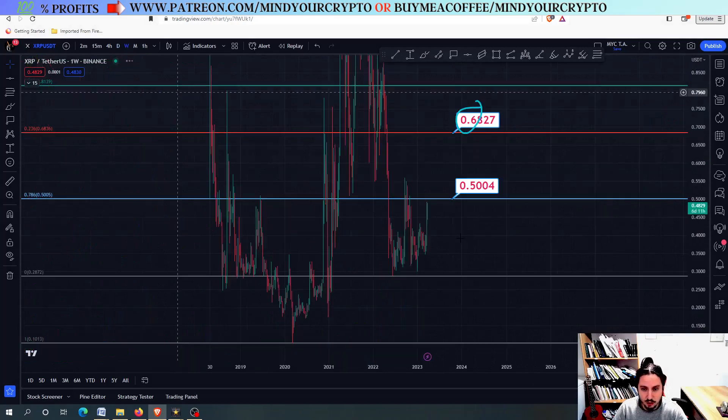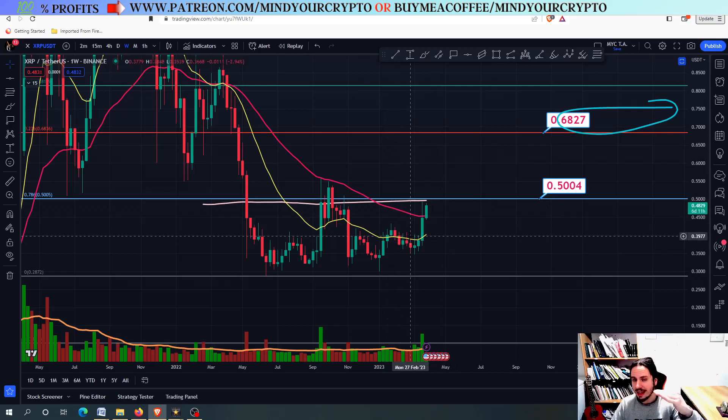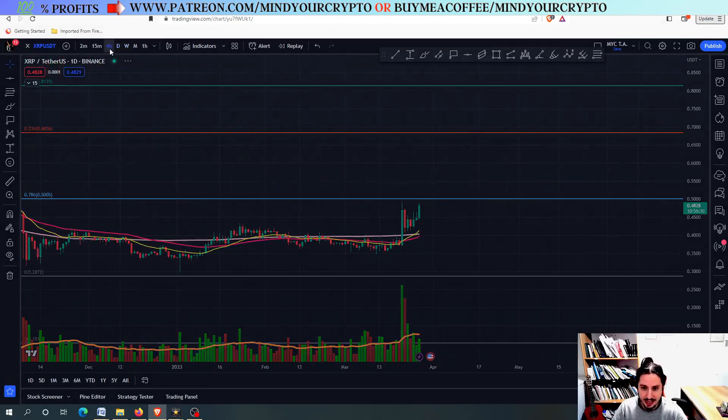There are a lot of rumors that XRP is going massively higher, and this is the start of something more impulsive for XRP. However, the case right now is that XRP has made a good movement, but we do not have a real breakout in the higher time frames. I'm always here to tell you the truth — we have a good price action, but not a real breakout.